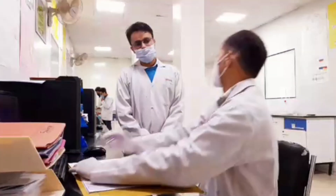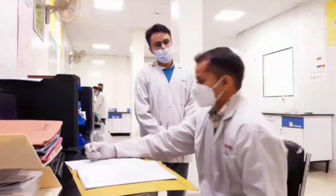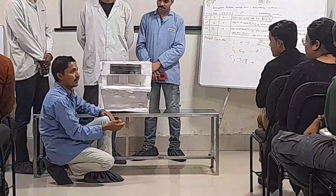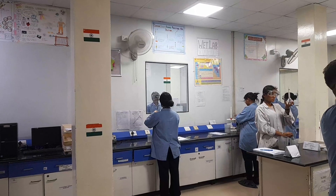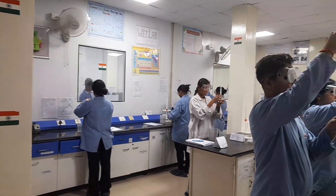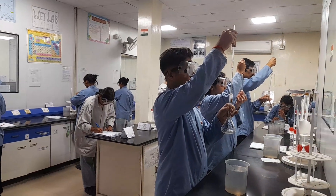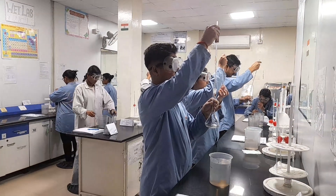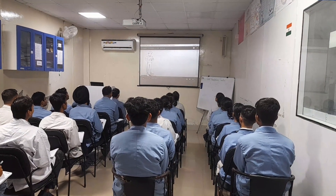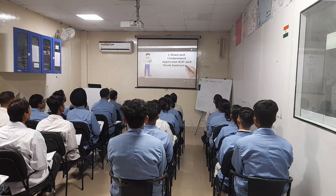Hello friends, I am Hemant Tomar representing Center of Excellence. A Center of Excellence (COE) in the pharmaceutical industry is a specialized team or facility that concentrates knowledge, expertise, and resources to achieve high standards in a particular area critical to pharmaceutical development, manufacturing, or business operations. These centers aim to foster innovation, improve efficiency, ensure compliance, and support strategic decision-making.